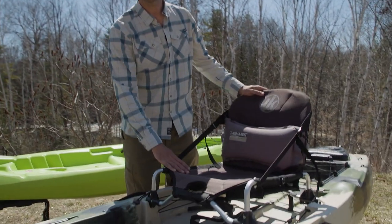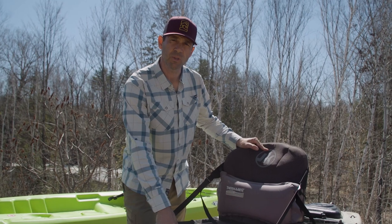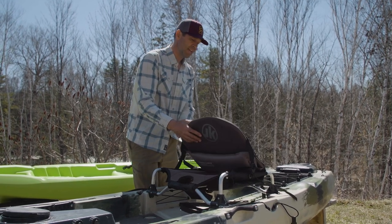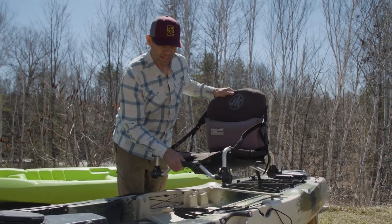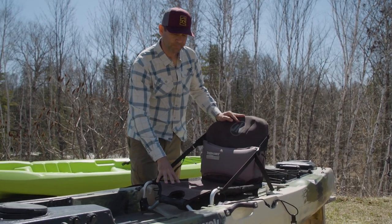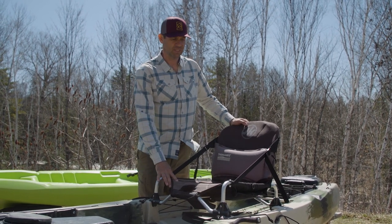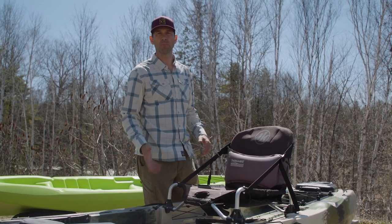Moving further back, we've got the seat — this is where the biggest comfort factor is, and the biggest difference between the cheap kayak and this one. This seat is elevated and made from a quick-drying, breathable fabric. It has an adjustable lumbar support and is fully adjustable. It also has two sitting positions: the high position is great when you're fishing and want a higher vantage point — it's also a more natural sitting position. The low position lowers your center of gravity and makes you more stable. In a boat this big and stable, the slightly higher center of gravity in the high position isn't a problem unless you're in rough conditions.